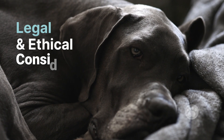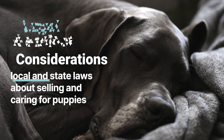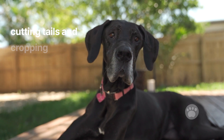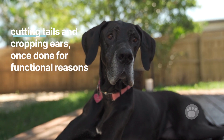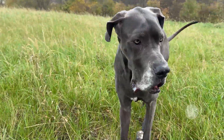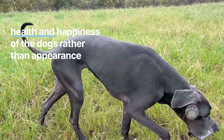Legal and ethical considerations. Breeders must follow local and state laws about selling and caring for puppies. Outdated practices like cutting tails and cropping ears, once done for functional reasons, are now seen as unnecessary and painful and are generally discouraged. Breeders should focus on the health and happiness of the dogs rather than appearance.